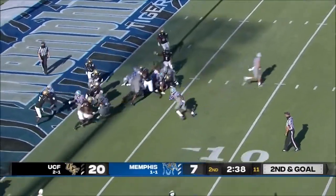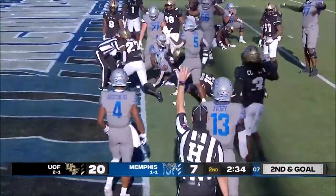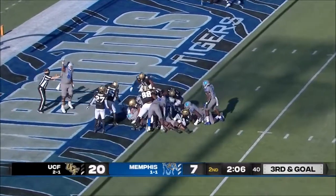Clark in the backfield, takes the toss, puts his head down. And Brady's gonna keep it himself — Brady White.